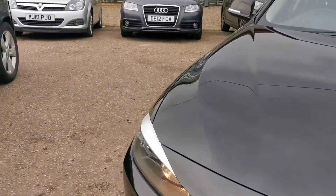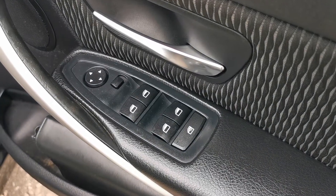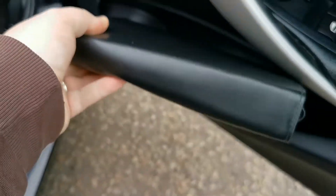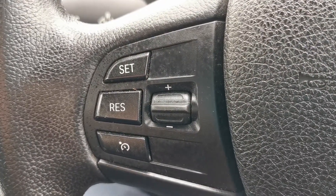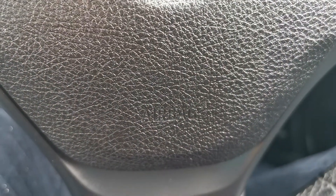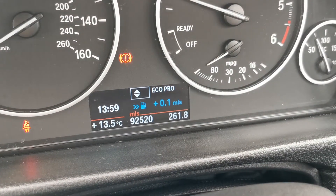I'll pop inside and have a look now. So we've got electric windows x4, electric mirrors, and there's a handbook pack there with the owner's manual. Automatic lights, cruise control, radio controls, and of course a driver airbag. The car is currently covered 92,520 miles.